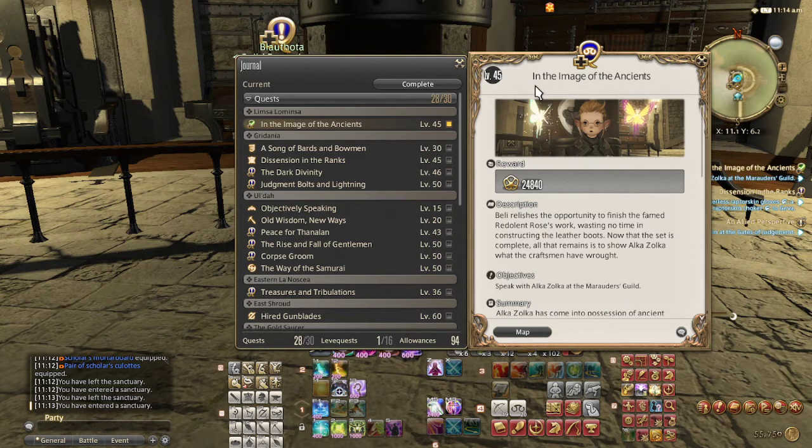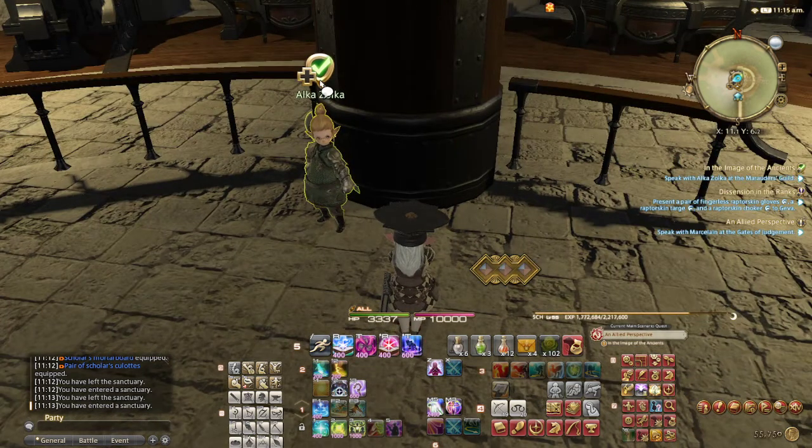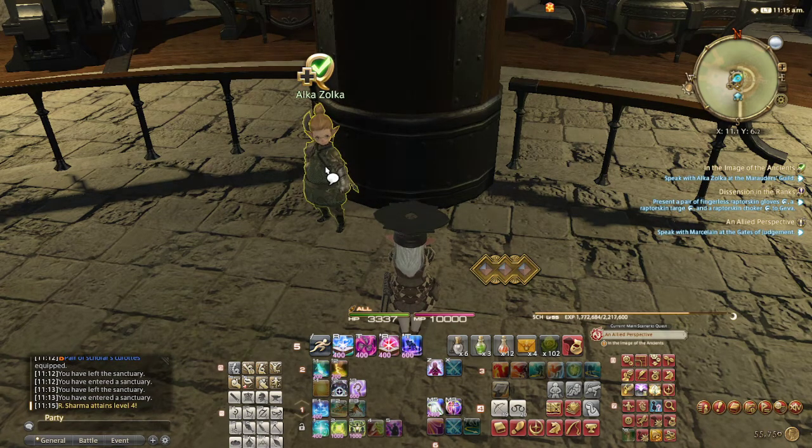I just want to talk about this quest, 'In the Image of the Ancients.' If you come over here and it has a red icon saying you can't proceed, she's going to say that you're misplaced — that you might have misplaced some gear. I'll explain why I made that mistake.